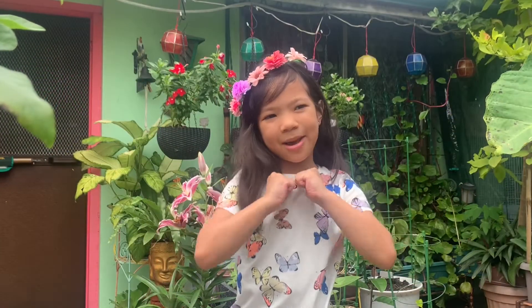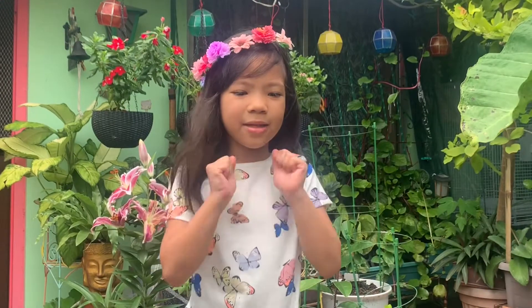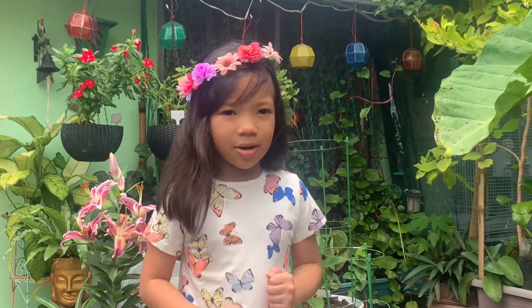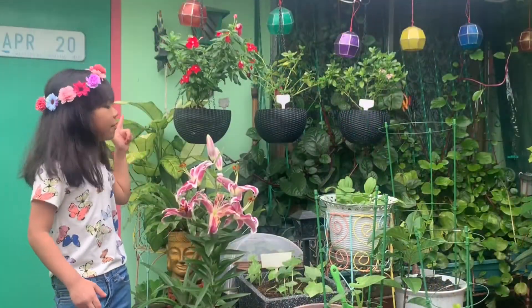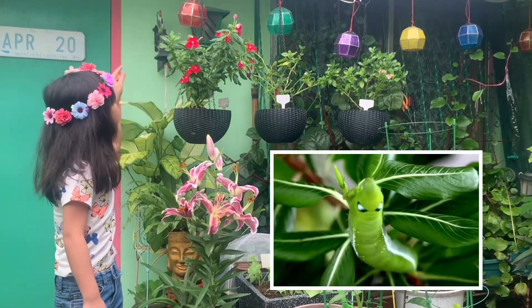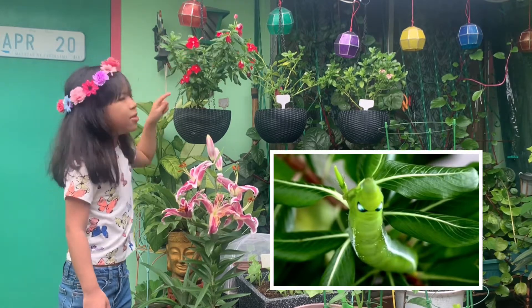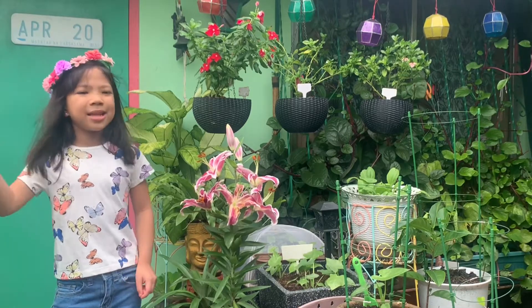Hi fans, welcome back to Caitlyn's channel! It's a sunny day here on the rooftop. Guys, we discovered some alien caterpillars on a wrinkled flower — not this flower, guys, this one. They were chomping on this flower. Come on, let's go take a closer look!